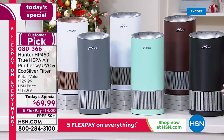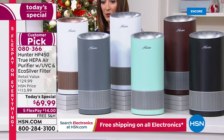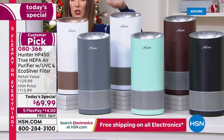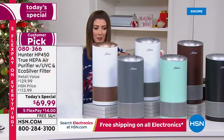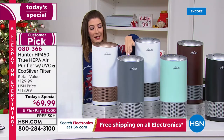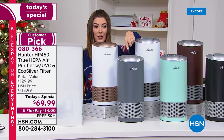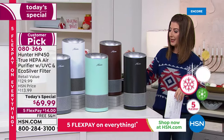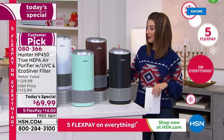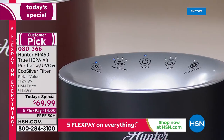We have black with silver accent, bronze with silver accent, aqua silver which is really beautiful, two whites — one with silver accent and one with rose tone — and the great graphite color which is our most popular and most limited. There are three fan speeds, a sleep timer, and a night mode so there's no light at night. It's also incredibly quiet.